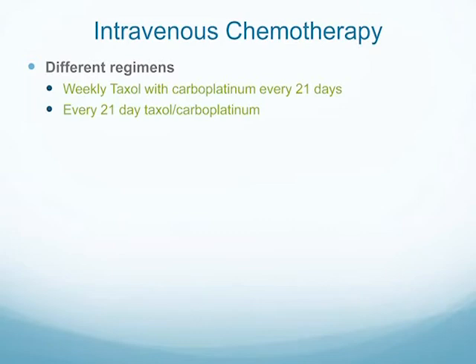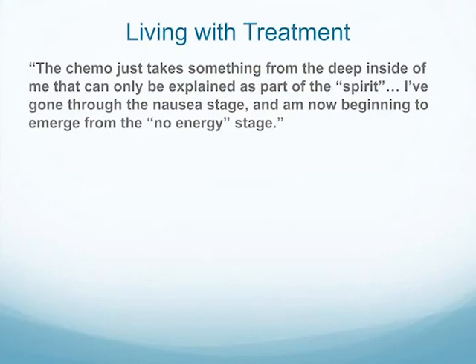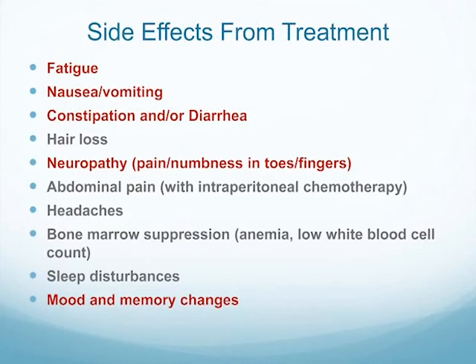Intravenous chemotherapy is generally weekly taxol with carboplatin every 21 days, or both given every 21 days. There's a new regimen where women come in every week for a small dose of taxol, and then once every three weeks carboplatinum is added. A patient quote captures it: 'The chemo just takes something from deep inside of me that can only be explained as part of the spirit. I've gone through the nausea stage and am now beginning to emerge from the no-energy stage.' These side effects can be severe at times.